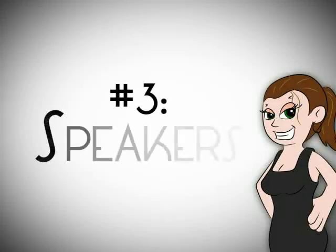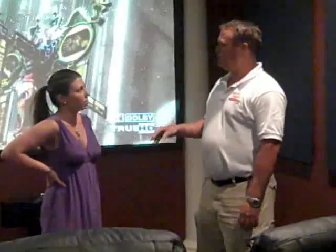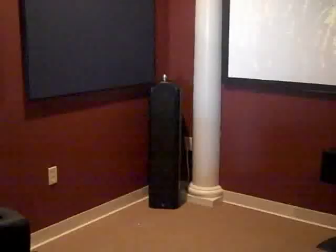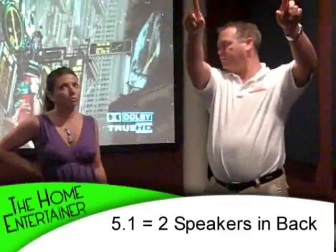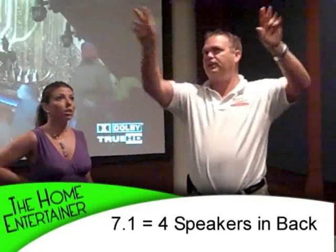After that, we need to talk about speakers. Speakers for a theater — you've got to have surround sound. In the movie, you hear the surround all around. So you have 5.1 and 7.1 surround sound. What's the difference? You have three speakers in the front and a subwoofer. With 5.1, you have two speakers in the back. With 7.1, you have four speakers in the back — two on the sides and two in the back.